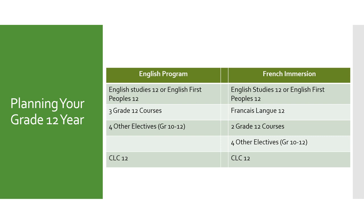Looking ahead and planning for your grade 12 year — for both the English and French immersion program students, the required course you have to take in grade 12 is English Studies 12. For students in the French immersion program, you'll also need to take the Francais Long 12 class. All the other courses that you choose are electives and you'll be choosing them based on your post-secondary goals.